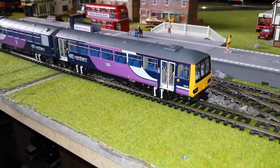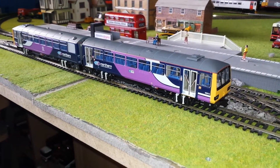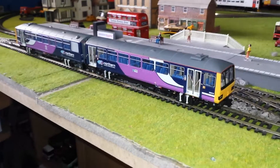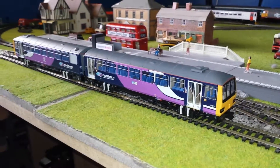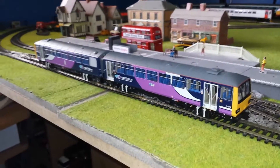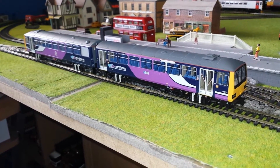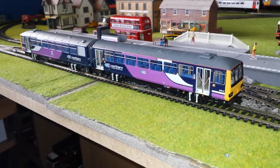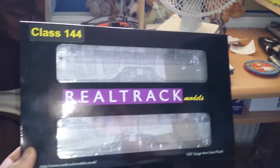Good afternoon folks. I've got a model review for you — this is a bit different. It's a Class 144 Pacer in the Northern Rail livery. It was a bit of a gamble really. I've never had anything but Bachmann, Heljan or Hornby. This particular model is made by Real Track Models.